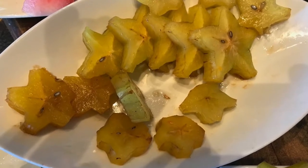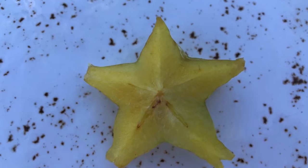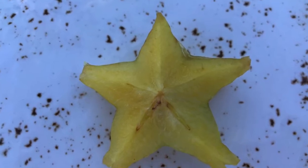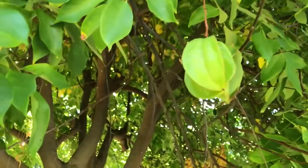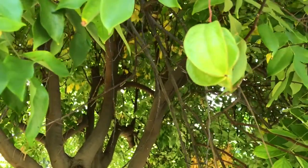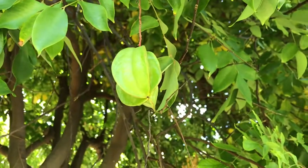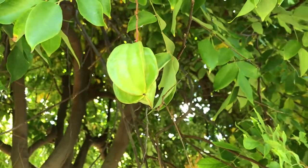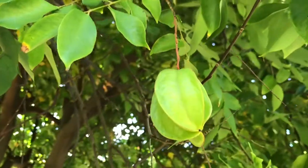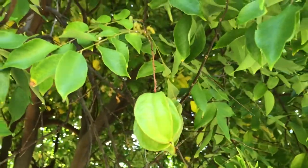The fruit has about a dozen little brown seeds in it and it has the texture of grapes. The taste is similar to a combination of grapes, sour apple, and citrus. There are some risks associated with it, and you should probably check that out online if you have any kind of kidney issues, because if you have kidney failure or are subject to kidney stones, it has some substances in it that may exacerbate or cause issues.